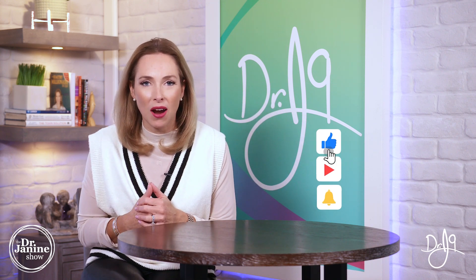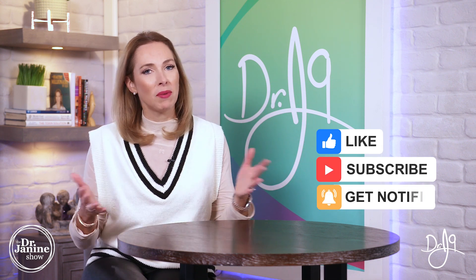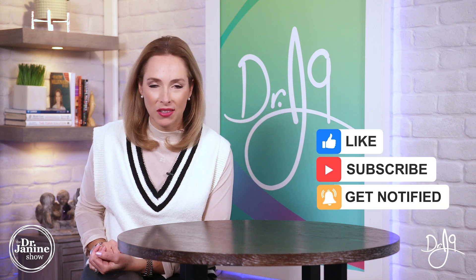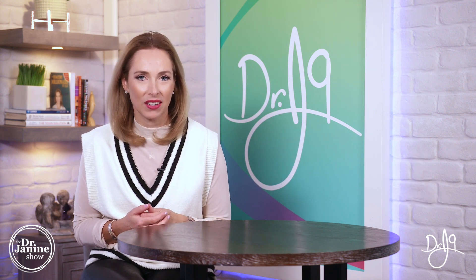If you're new to my channel, welcome — I hope that you'll subscribe and turn on post notifications by clicking that bell. Everybody has a calling in life, and mine is to empower you to live a healthy lifestyle naturally. Thanks for watching.